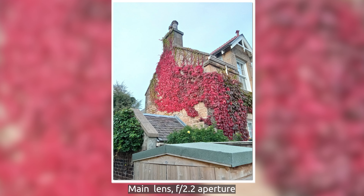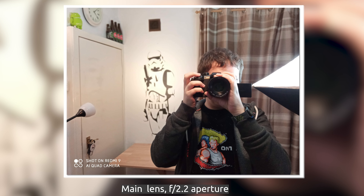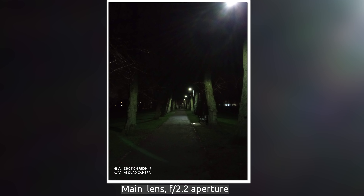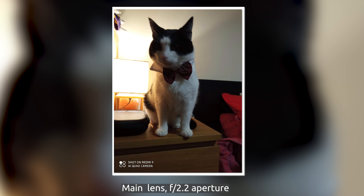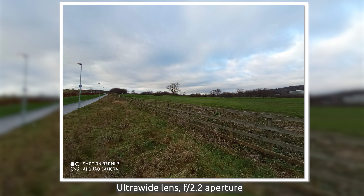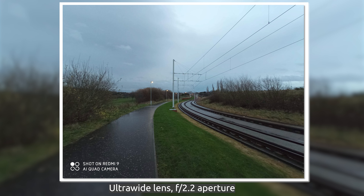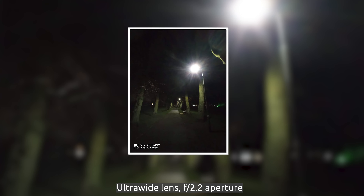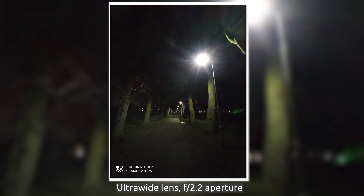Obviously, to reach that price point Redmi and their parent company Xiaomi had to make a few difficult decisions. You don't have a shiny glass back — it's just a textured finish plastic back with a nice concentric texture. The center of that texture is the camera module itself, which has been rounded off with a matte finish. The camera module is a long pill in the center of the back of the smartphone.